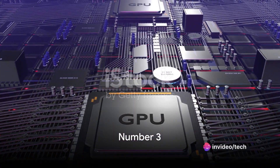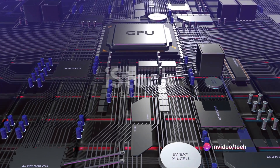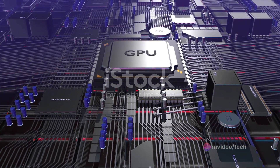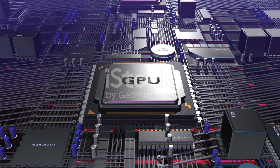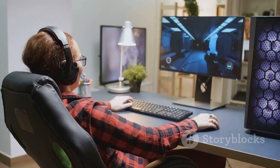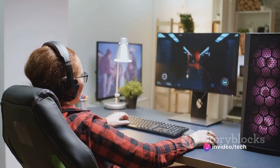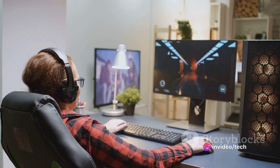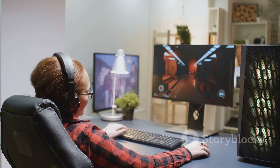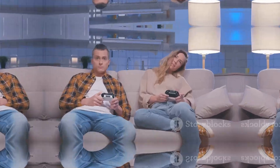At number three we have the powerhouse of gaming — a device known for its remarkable performance and immersive experience. Its standout feature is its incredibly fast processor that can handle any game you throw at it. This device is not without its drawbacks though; its battery life leaves something to be desired and it's a bit on the pricier side. Despite these cons, it remains one of the top choices for gamers around the world.